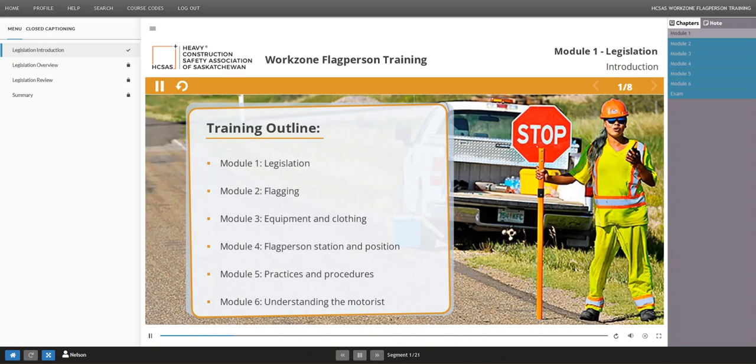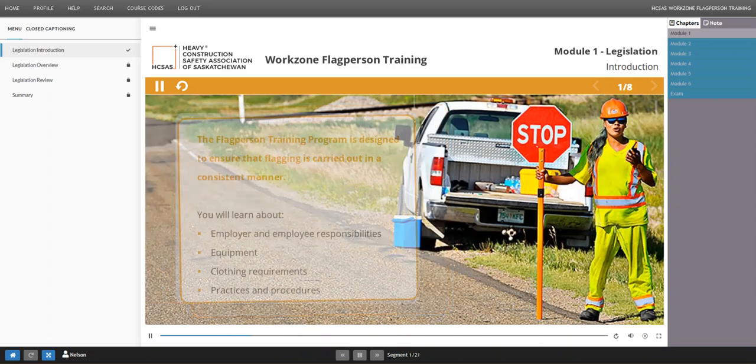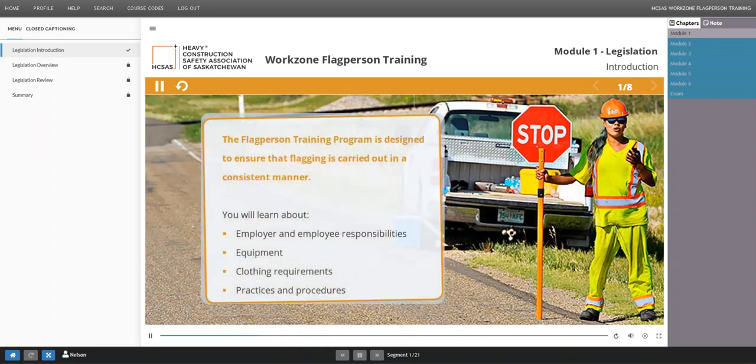It consists of six modules and is designed to ensure that flagging is carried out in a consistent manner. This course provides information about employer and employee responsibilities, equipment, clothing requirements, and practices and procedures.